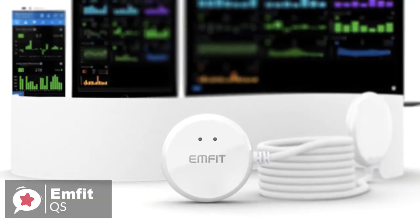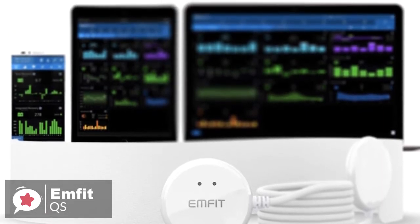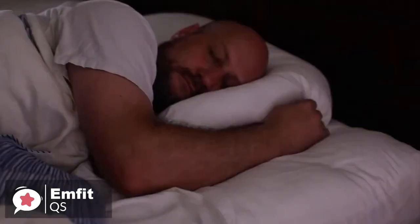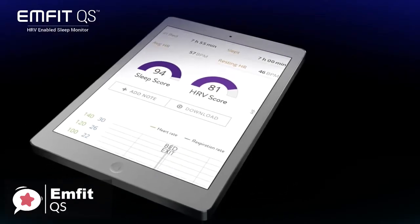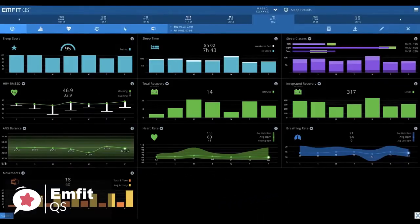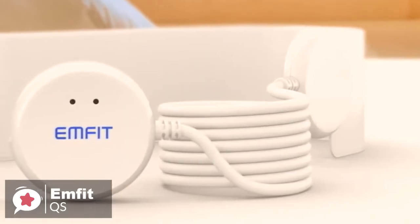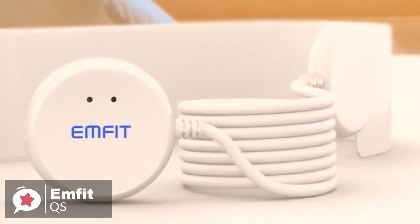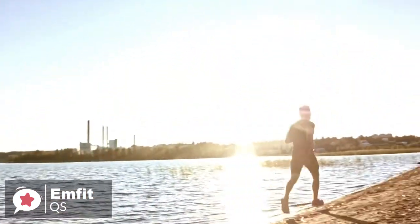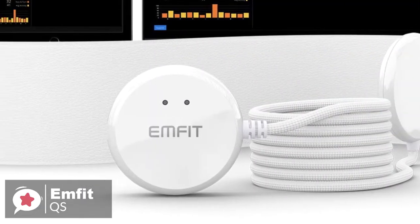You also get an obligatory sleep score based on a combination of all your metrics. We like the fact there's absolutely nothing to wear and no need to turn equipment on and off. When you go to sleep, it automatically starts measuring, and in the morning after you leave the bed, the data is available for deep insight from your smartphone, tablet, or computer. Overall, the Mfit QS is a powerful and automatic sleep and recovery tracker that will help you take control over your health and wellness, giving you more energy to shine in everything you do. We're sure you won't be disappointed, so check it out.